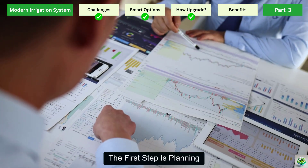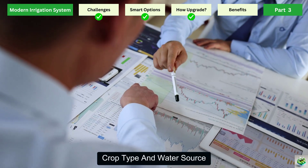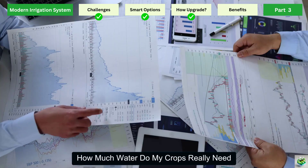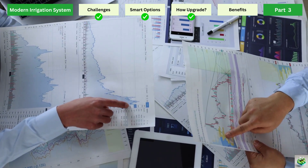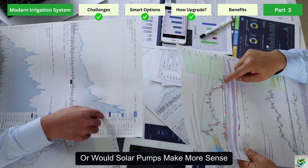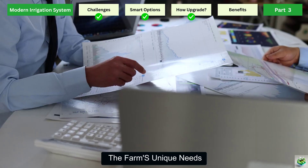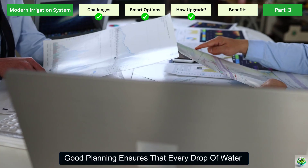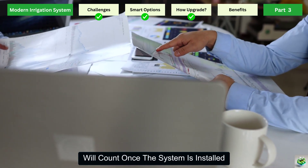The first step is planning. Every farm is different, so the system must match the soil, crop type, and water source. Farmers need to ask questions like: How much water do my crops really need? Is my land flat or sloped? Do I have access to electricity, or would solar pumps make more sense? This stage is all about understanding the farm's unique needs and designing a system that works efficiently without wasting resources. Good planning ensures that every drop of water will count once the system is installed.